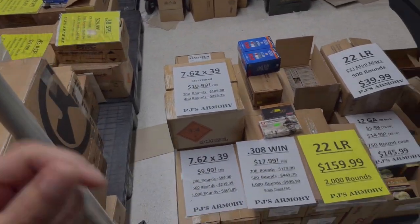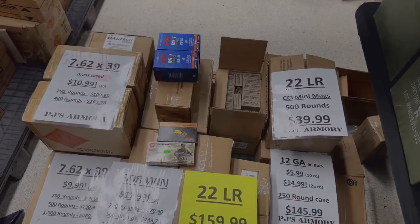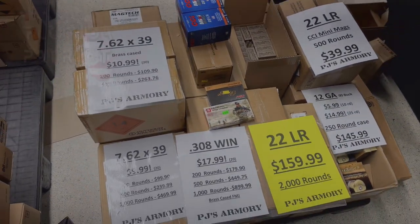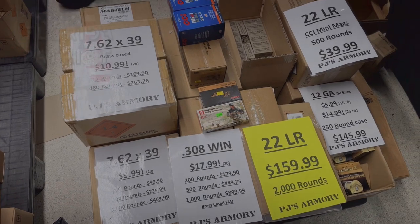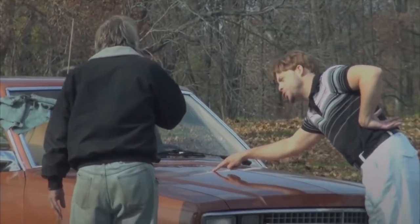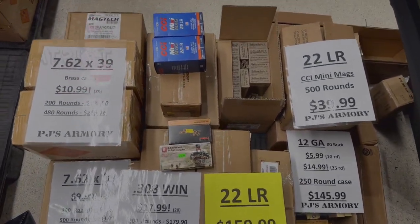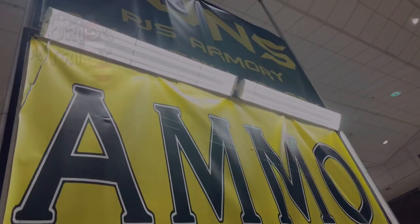You're not going to find any better prices on PMAGs than $7.99. Over here you can see we have 7.62x39, 22LR, 308, 12 gauge — take a look at those prices. You're not going to find any better prices than here at PJ's Armory.